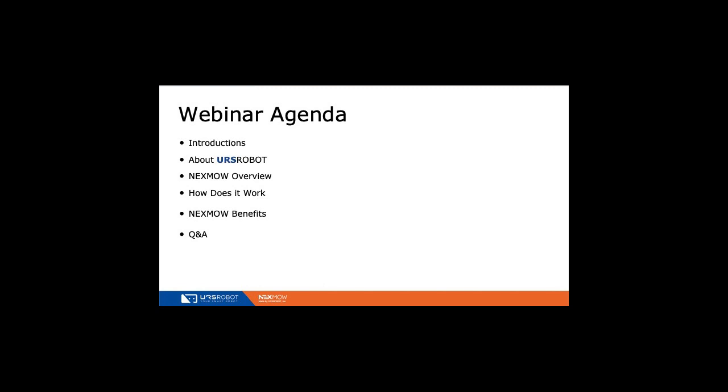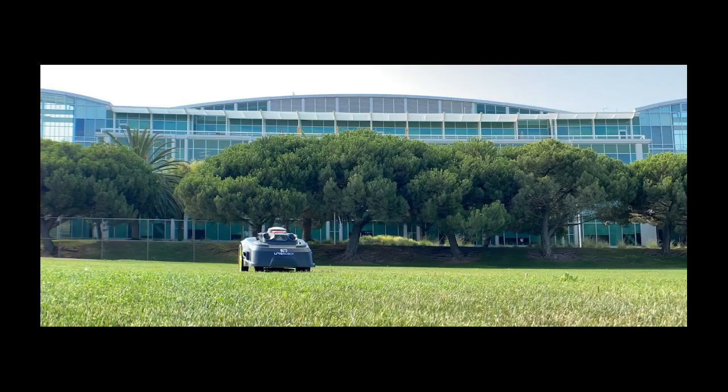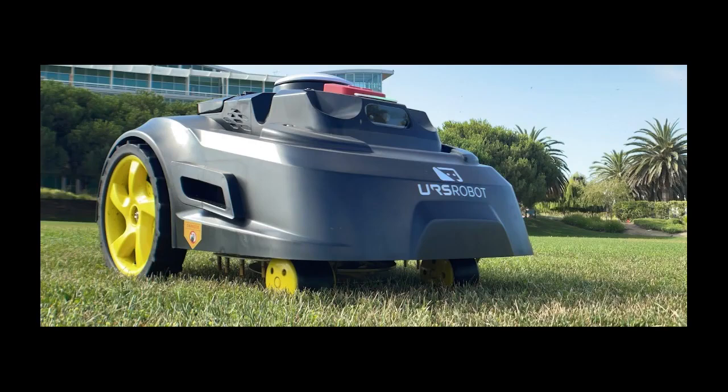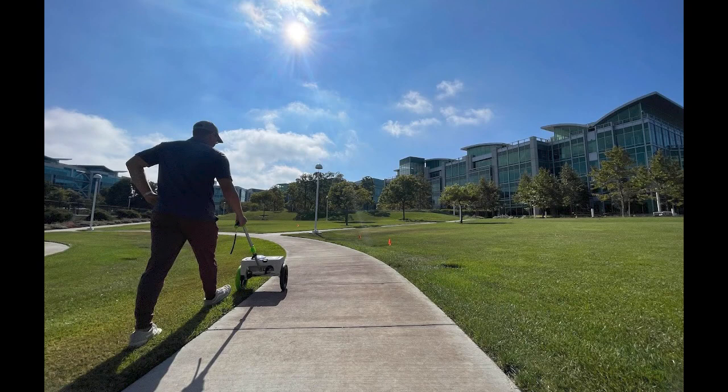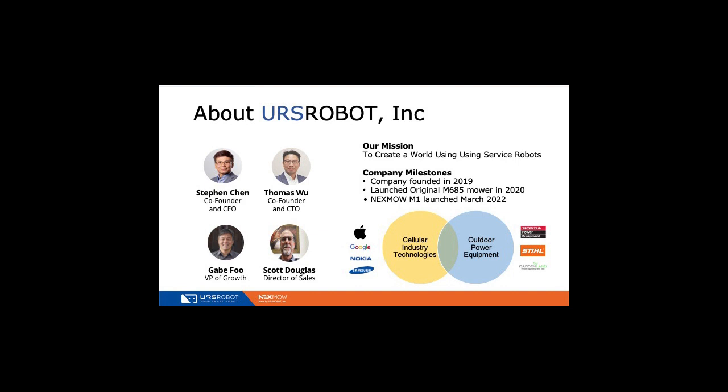URS Robot is a three-year-old company started in 2019. URS is an acronym for Your Service Robot, and our vision is to build a series of service robots people can use in their daily life — in particular, we're trying to build robots for the business sector. The first product we've been working on and launching over the last three years is a robotic lawnmower system, and it's really the first one that's wireless. You don't bury wires, there's no charging station — it's really the future of technology.